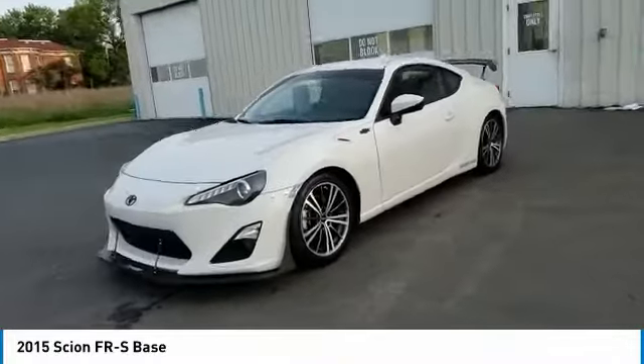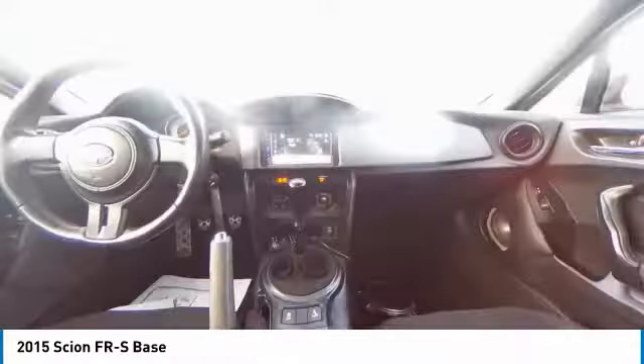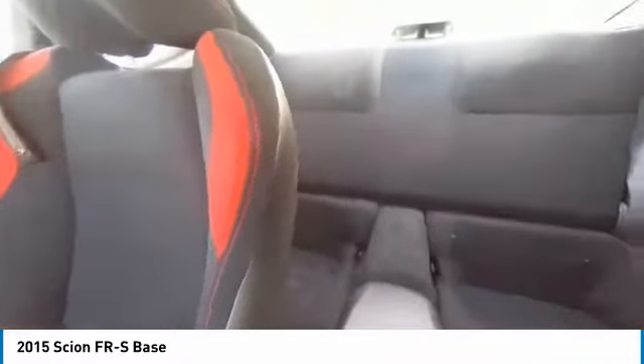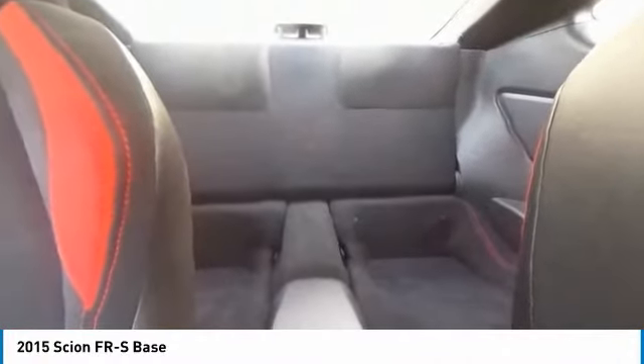This vehicle has less than 65,000 miles. Here are some of this vehicle's great options: electronic stability control, alloy wheels, brake assist, traction control, remote keyless entry, speed control, four-wheel disc brakes, rear window defroster, low tire pressure warning, trip computer.